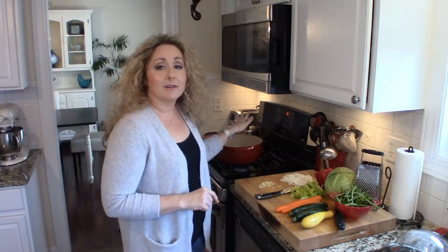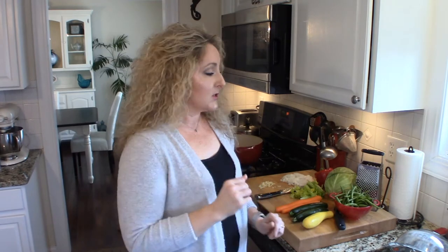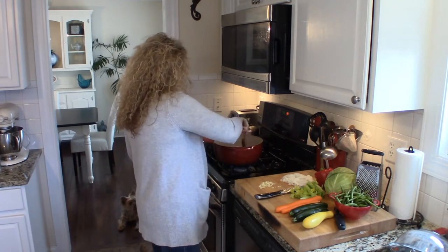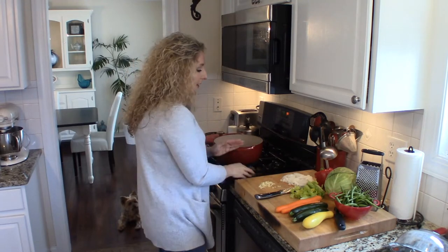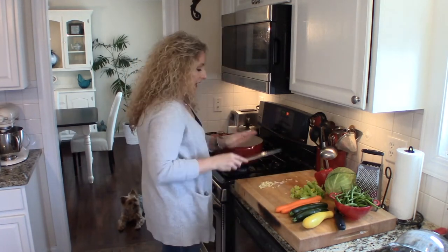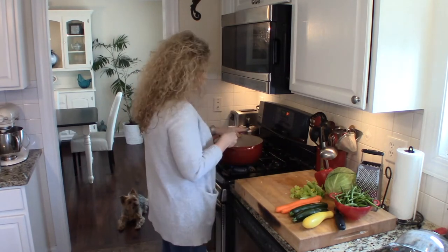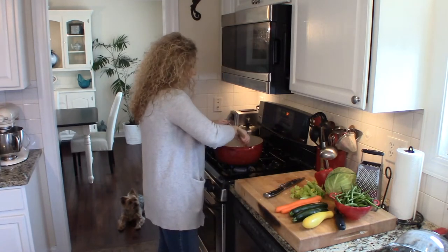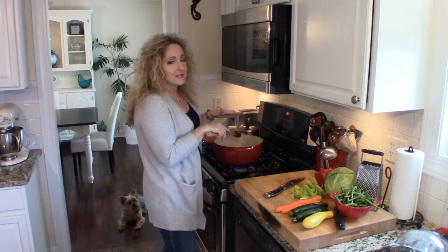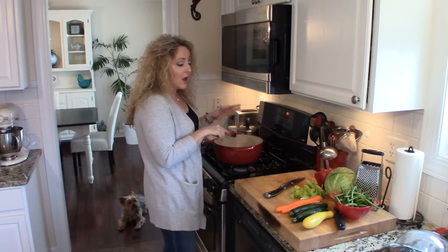I've already started browning some ground beef. You can totally leave the meat out of this, but I wanted some protein in my soup. You could also use stew meat or whatever you like — it's fine. Now it's almost done browning, so I'm going to go ahead and add a whole large sweet onion and four cloves of garlic. While that finishes cooking and the onions get nice and tender, I'm going to finish chopping up my vegetables.